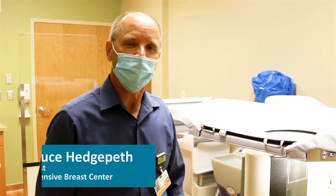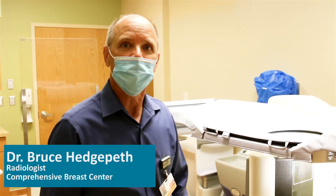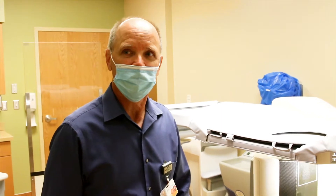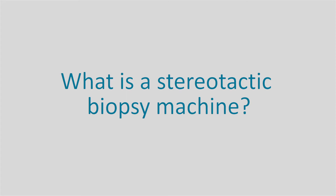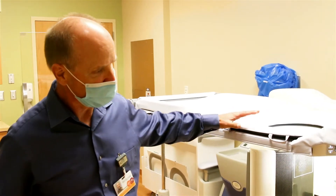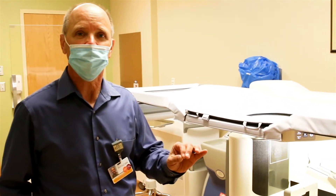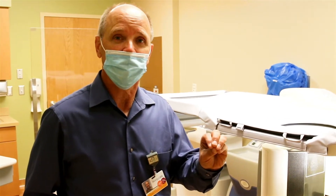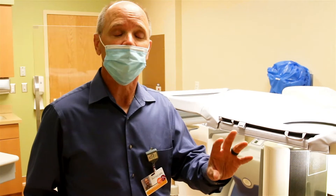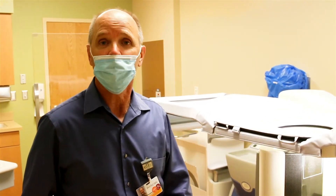I'm Dr. Bruce Hedgepeth, radiologist at Phelps Health, and I'm at the Women's Breast Center here at the hospital in the medical office building. The stereotactic biopsy machine that we have here allows us to get tissue diagnosis on women who have mammographically detected lesions or areas of interest, and we're trying to find out whether they have breast cancer or not.